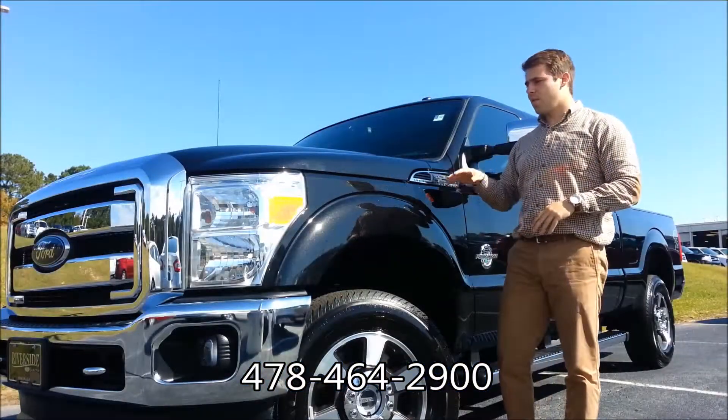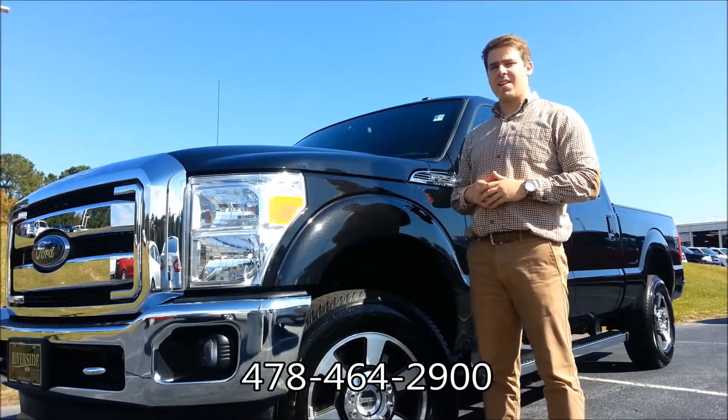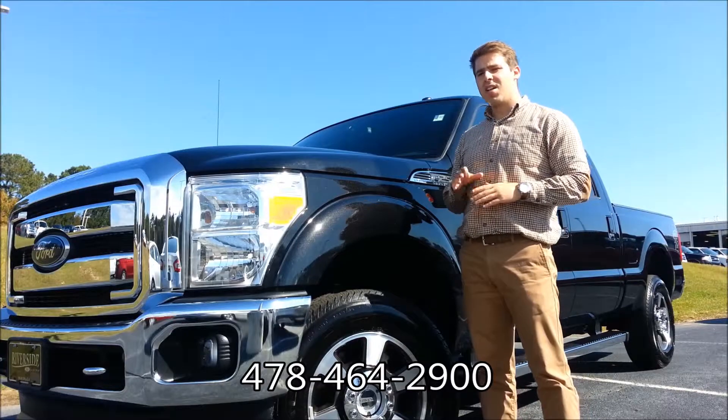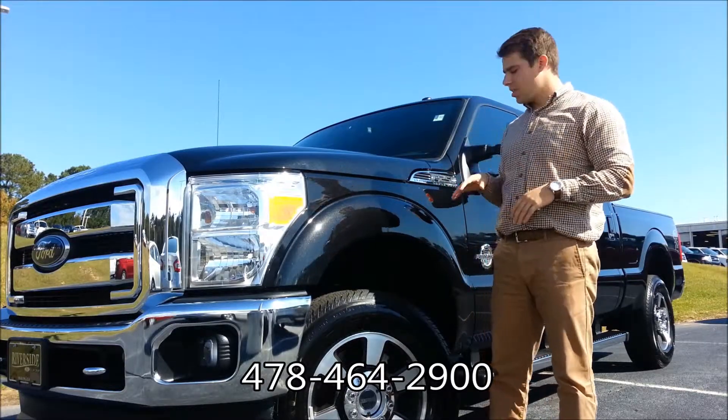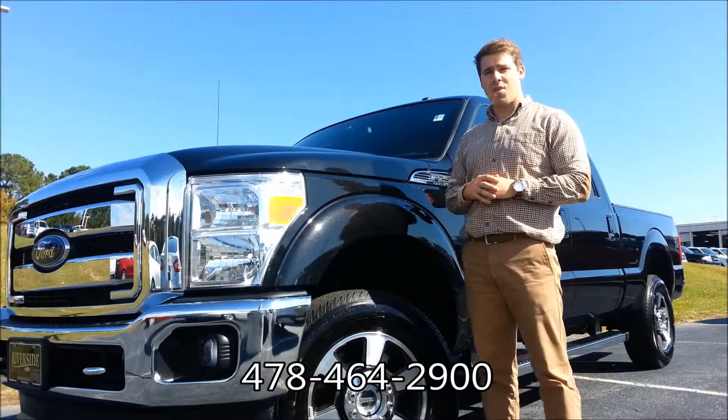So there it is — this four wheel drive F-250, a 2013 Lariat down here at Riverside Ford Lincoln in Macon, Georgia. It's ready to go, fully serviced, great tires — what more can you ask for? Perfect time of the year for one.